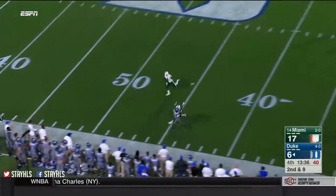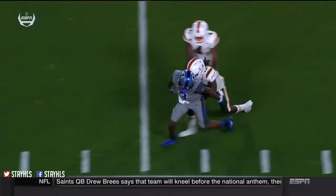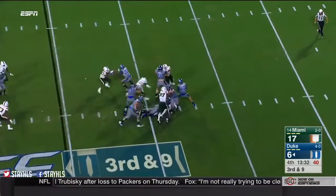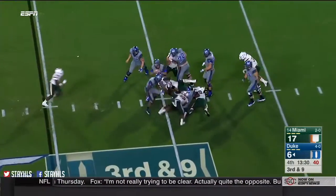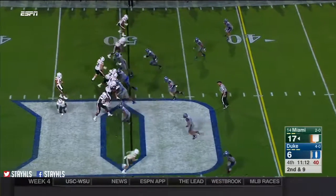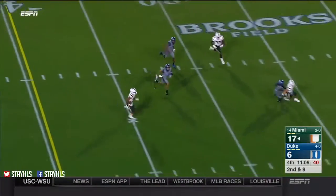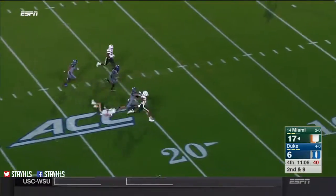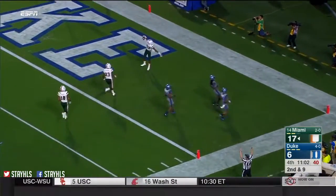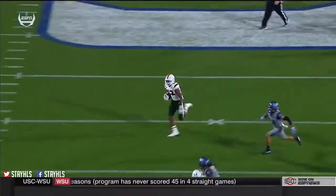Jones going deep — knocked away. I give Manny Diaz a lot of credit. Canes with a delayed blitz — Jones in trouble and he is sacked. Rozier over the middle — Miami's got some room here. 20, 15 — Richards is back in. Touchdown, Miami! It's an under route and it's a bust by the Duke defense.